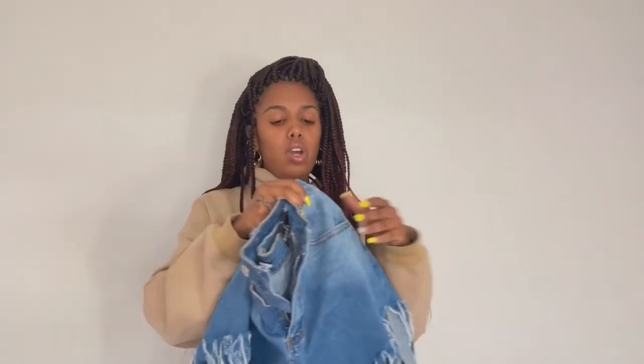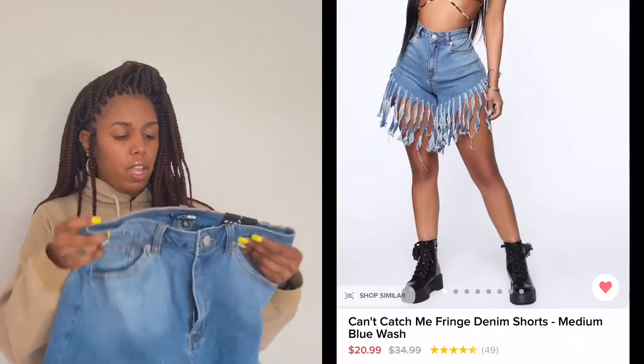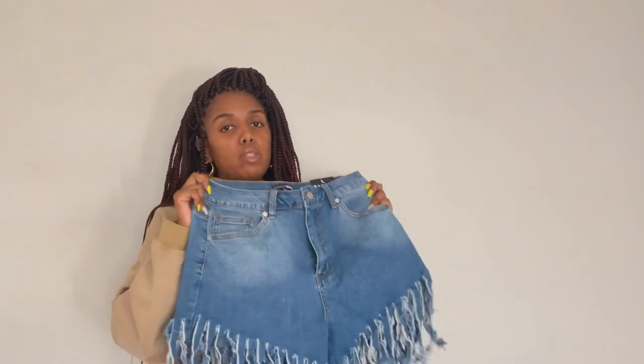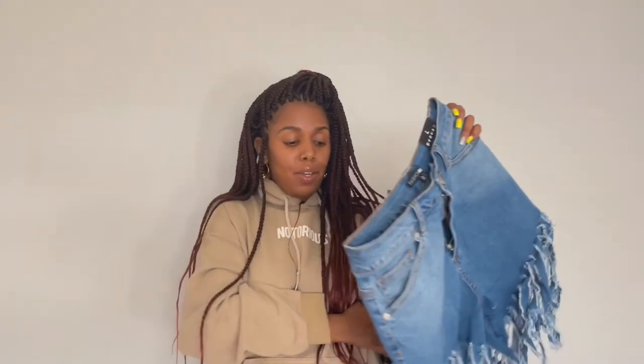I already tried these shorts on because I was so excited for them. These are the Can't Catch Me Fringe Denim Shorts in medium blue wash. I picked these up in a size large, but I feel like I could have gotten my regular size medium because these have a lot of stretch — which surprised me, because my last Fashion Nova shorts had no stretch whatsoever. These are really cute with fringe at the bottom. This look with the bodysuit for Fourth of July? Shut it down.